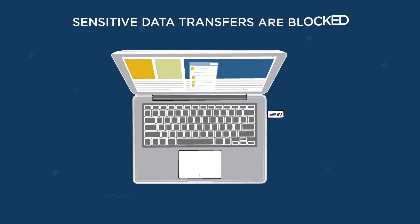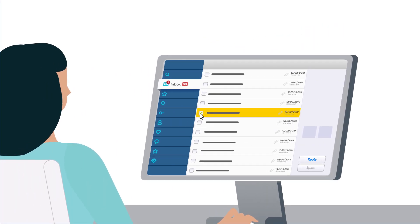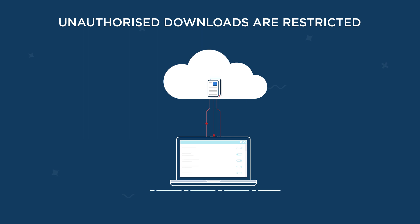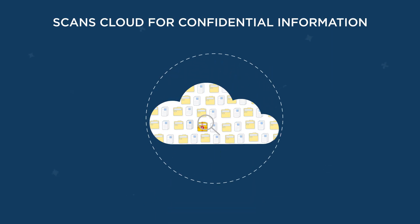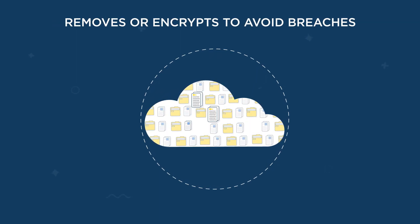Sensitive data transfers to USB drives and other removable media are blocked, keeping your organization safe. Likewise, downloads to unauthorized devices or personnel are restricted. For data residing in the cloud, our solution scans the cloud for confidential information and removes or encrypts it to avoid any breaches.